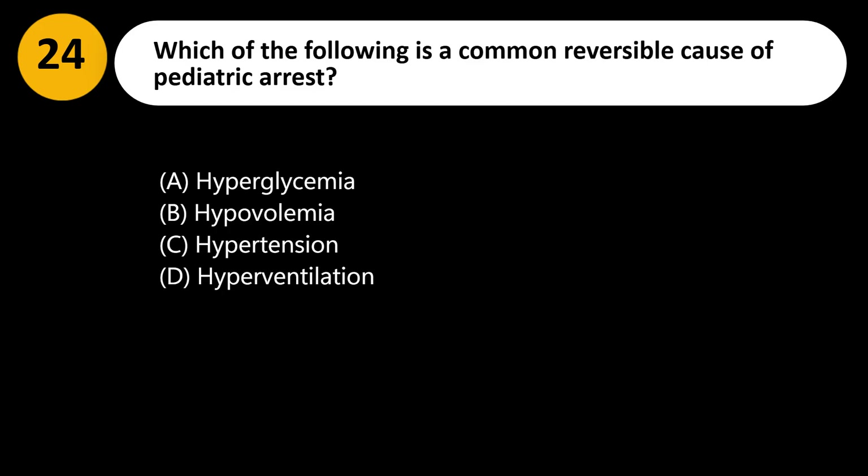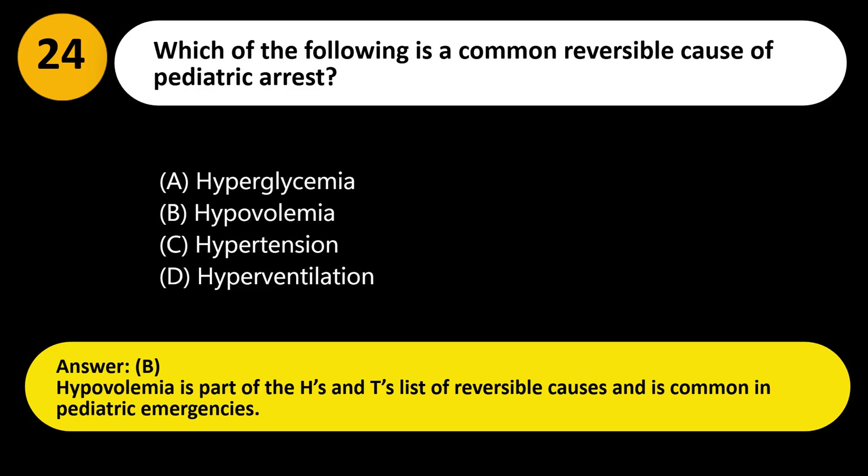Answer: B. Hypovolemia is part of the H's and T's list of reversible causes and is common in pediatric emergencies.